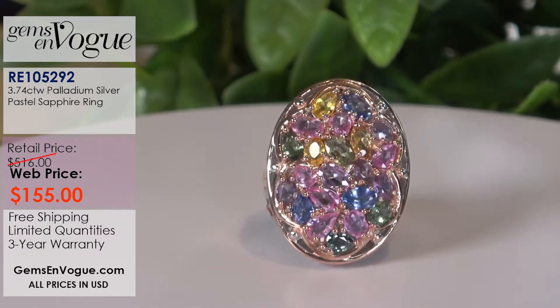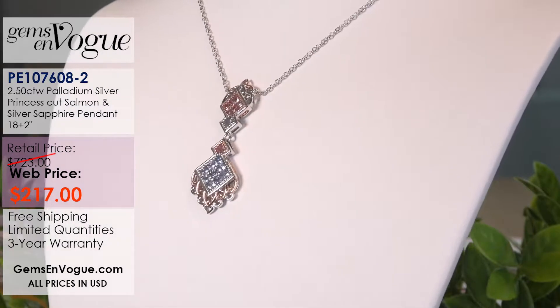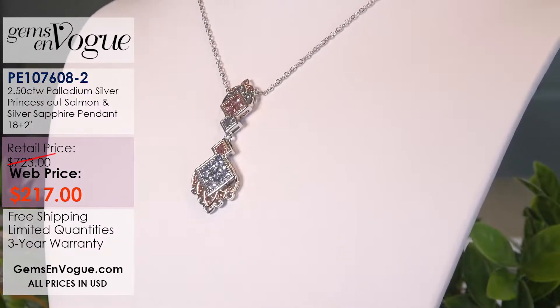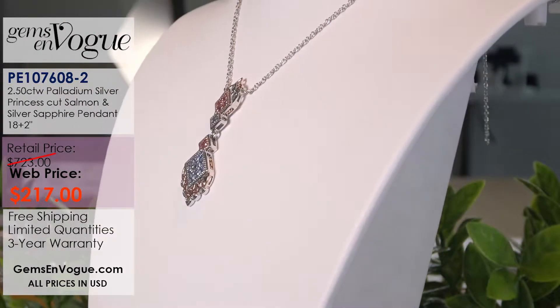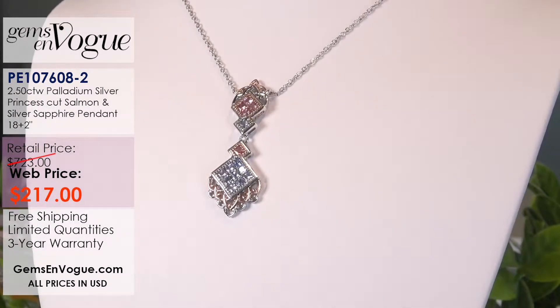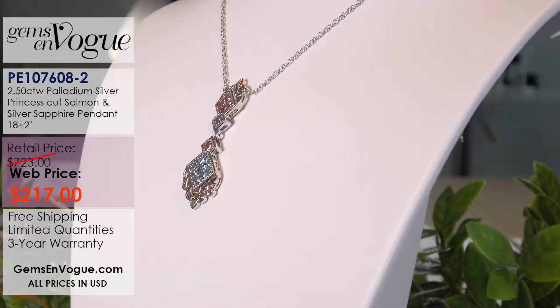Now let's go to a gorgeous pendant. This one features princess cut sapphires — it has a wonderful salmon color and very light blue sapphires, all princess cuts. It's two and a half carats and only $217. Remember, all our sapphire pendants come with a chain that extends from 18 to 20 inches.